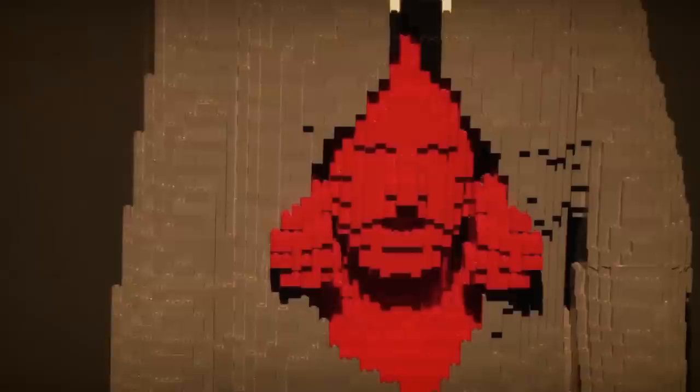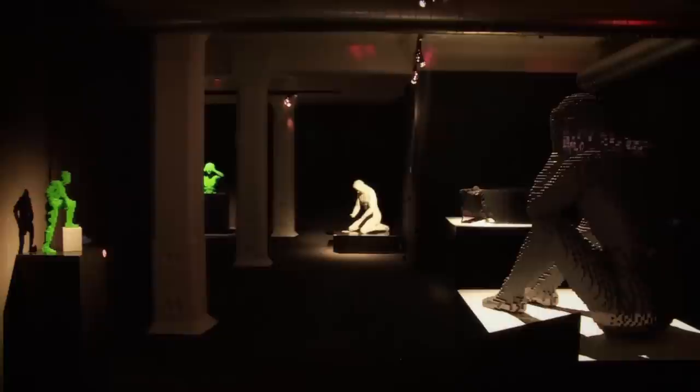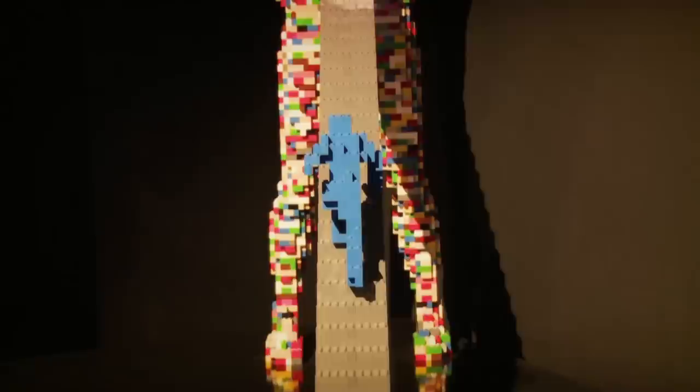That was the first time I really realized the power of this artwork. That museum does 25,000 people annually — they were happy to get 25,000 people over the course of one year. When we did this show, it was a six-week show, and we got 35,000 people.